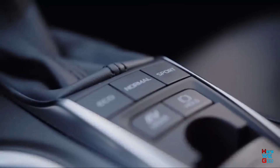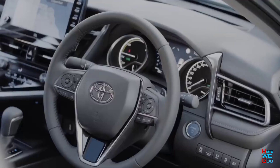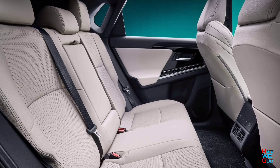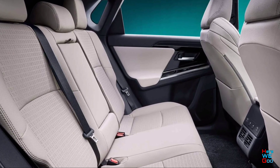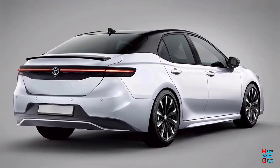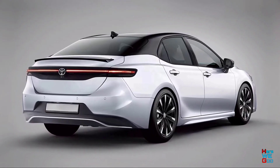We can focus on the design of other new products from the company. Among them is the all-new Toyota Crown, which premiered in the middle of the summer. The model received an original design, elements of which will surely take root on other models of the brand. The sedan presented in the renders retained its usual proportions.